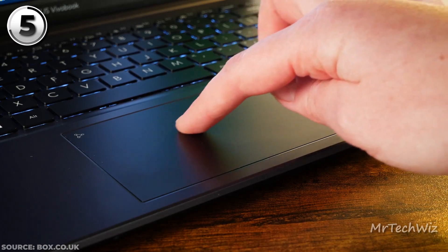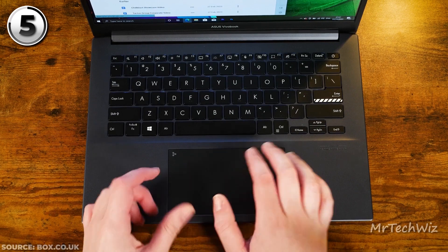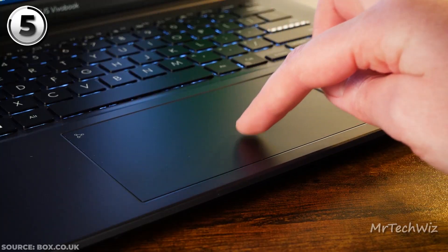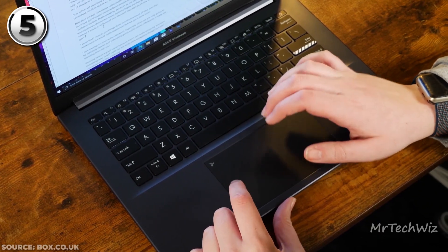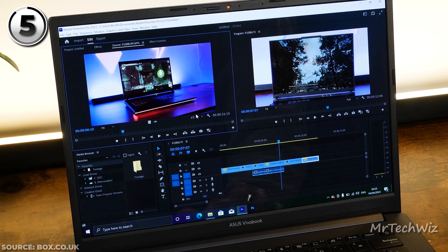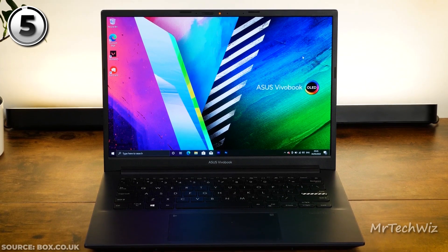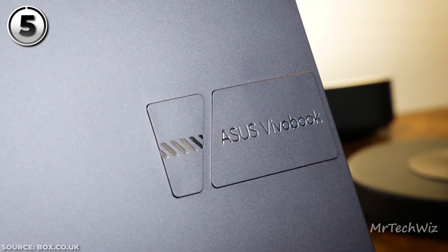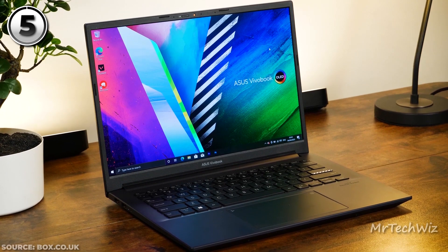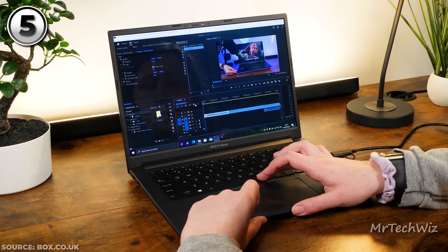The touchpad complements the experience with its smooth responsiveness and supports Windows 11 gestures for enhanced navigation. An innovative addition, the ASUS NumberPad 2.0 is a virtual numeric keypad accessible with a single click, providing convenience without sacrificing the touchpad's functionality. The battery life is a tad disappointing, offering around 6.5 hours under moderate usage. The current price of this laptop is $575 on Walmart. In conclusion, the ASUS Vivobook Pro 14 OLED strikes a balance between affordability and functionality, making it a commendable choice for budget-conscious creators seeking a reliable partner in the editing process.